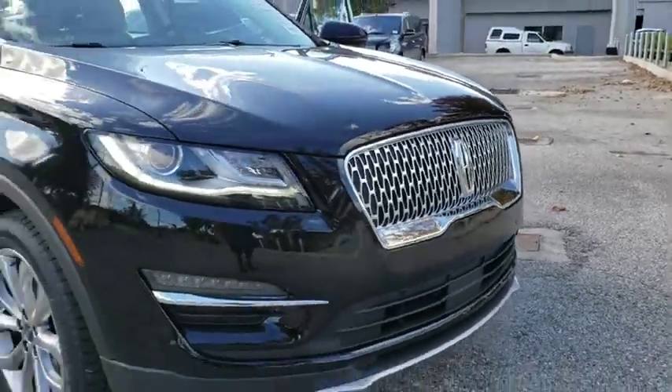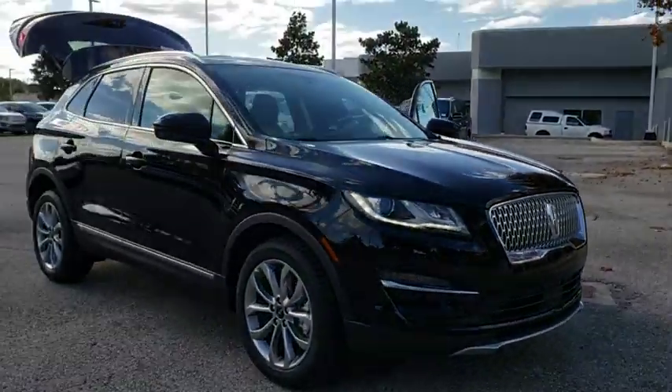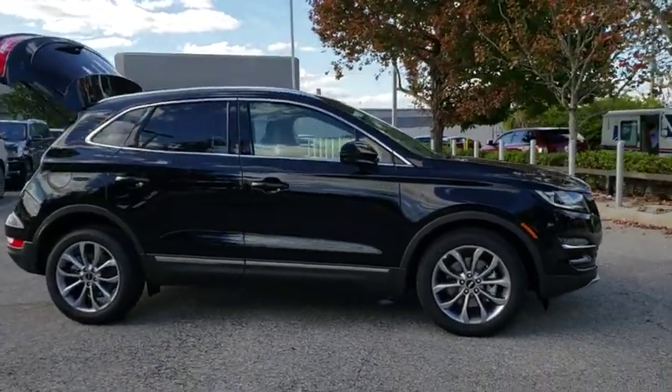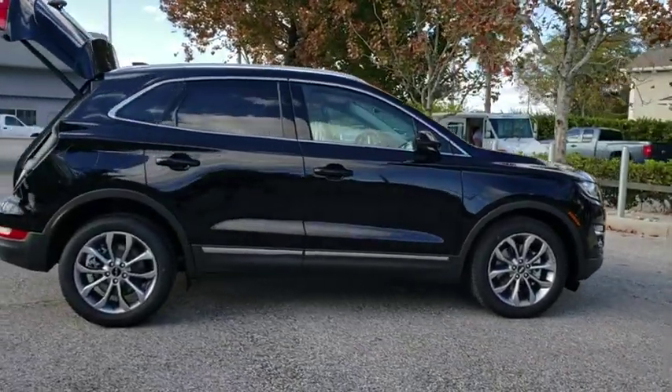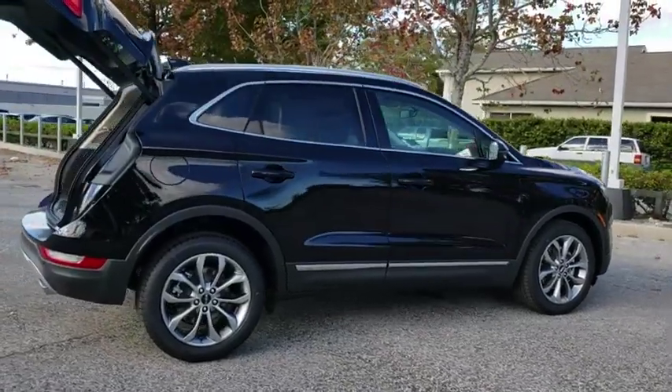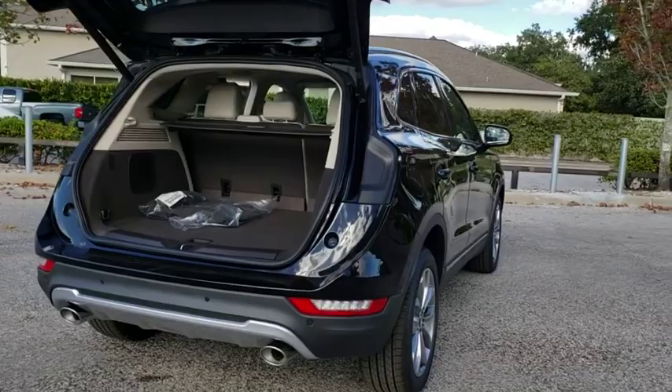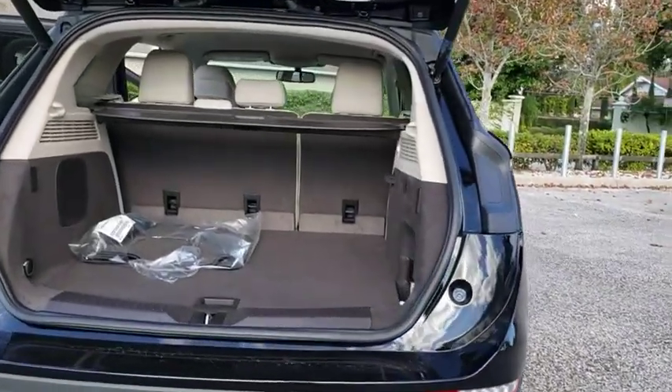2019 Lincoln MKC. The Lincoln MKC is a stylish and nimble handling luxury crossover vehicle. With a long list of standard features, the MKC is sure to please. The exterior and interior offer a contemporary look that is sure to turn some heads.